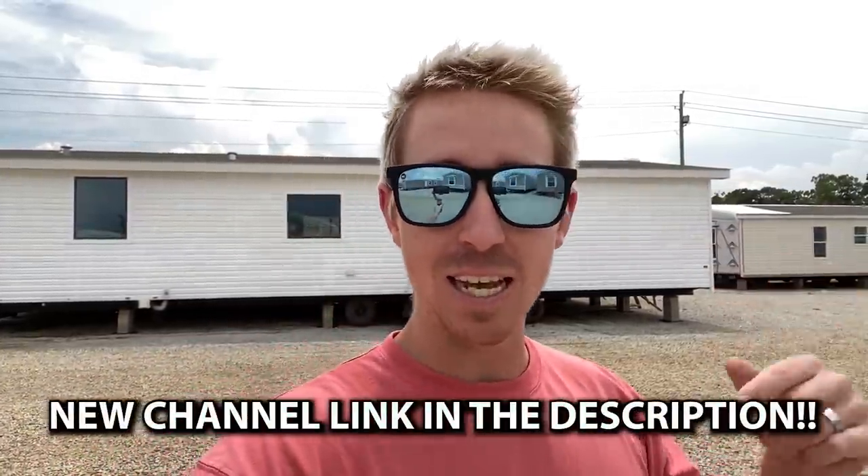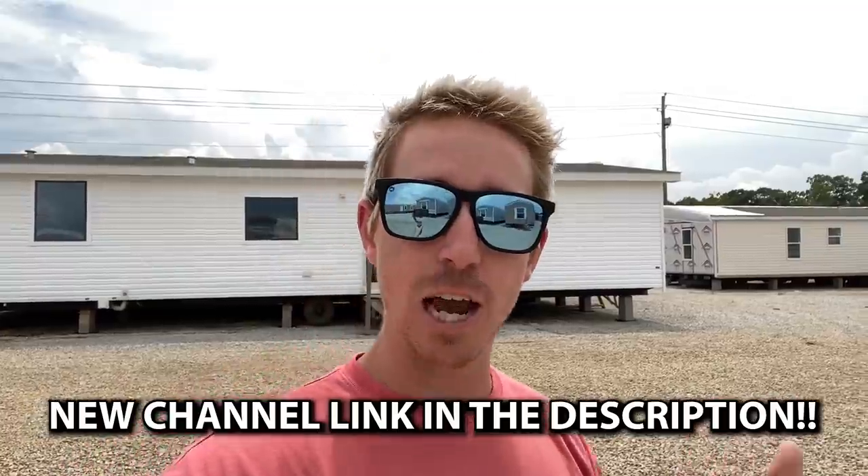Me and Clay just shot some brand new campers for our other channel. If you haven't checked it out, the link is in the description — it's called Camper Masters. We're traveling around doing campers, RVs, fifth wheels, motorhomes, travel trailers, just anything you can think of. We're really excited about touring all types of different stuff, so check that channel out and subscribe. We're posting three times a week on this channel at 6:45, so stay tuned for another great tour coming real soon. I hope you have a blessed day — see ya.